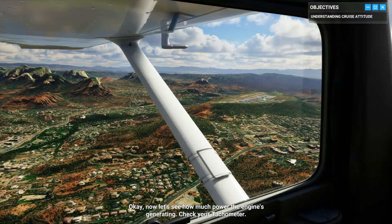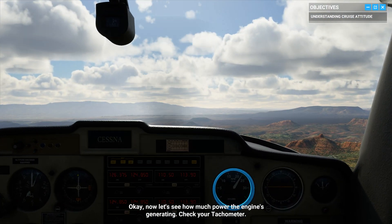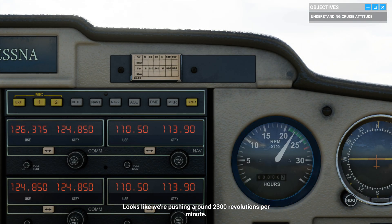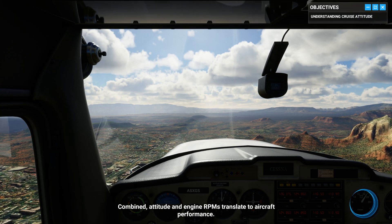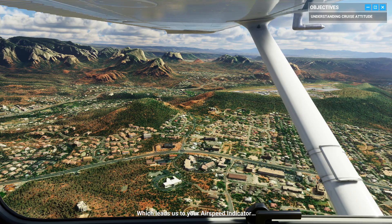Now let's see how much power the engine's generating. Check your tachometer. Looks like we're pushing around 2300 revolutions per minute. Combined, attitude and engine RPMs translate to aircraft performance, which leads us to your airspeed indicator.